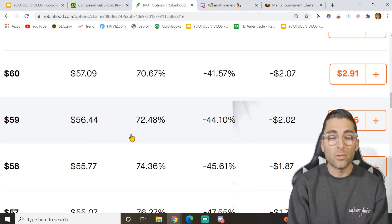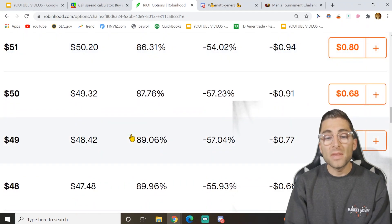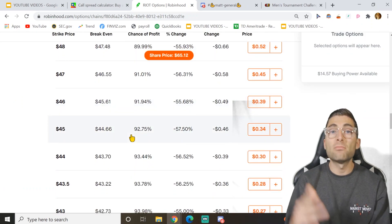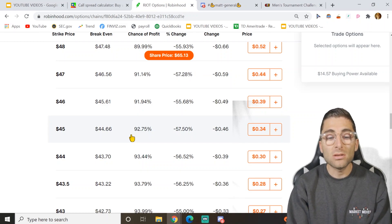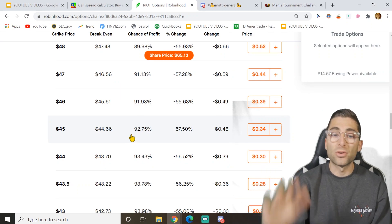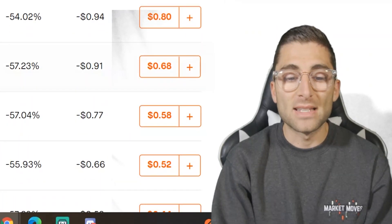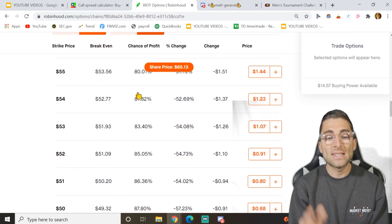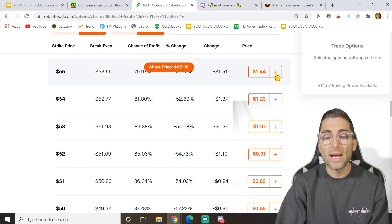Ideally, if you have no risk tolerance, you shouldn't be going under 85 to 90%. Although options in the 90 to 95 range don't collect a lot of premium, they have a much higher chance of expiring out of the money. If you're totally new and don't want to worry about it, you could be going inside that range. Again, I'm not a financial advisor — this is totally educational. For my example, I'm going to go at the 80% range, which is the $55 strike price for Riot.